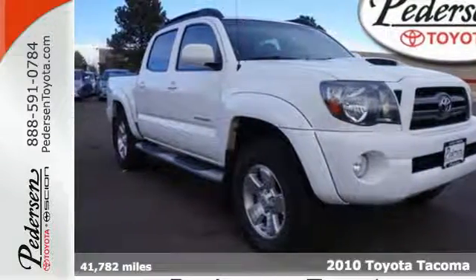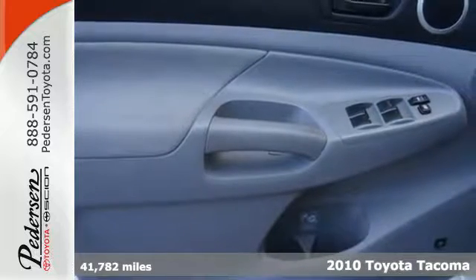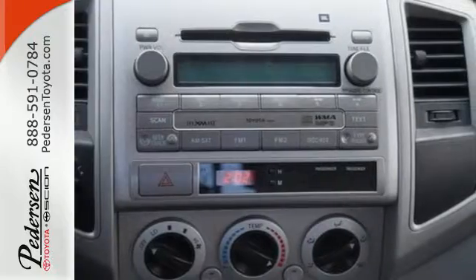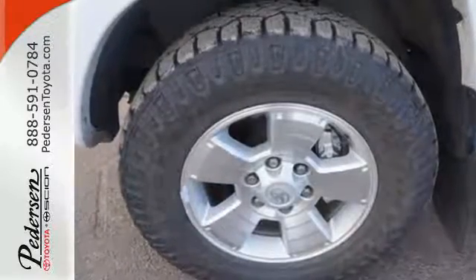Here's a 2010 Toyota Tacoma. Standard features in the powerful yet fuel-efficient Tacoma include emergency braking assist, driver and passenger whiplash protection, all-season tires, and a premium audio system with a CD player and MP3 input.